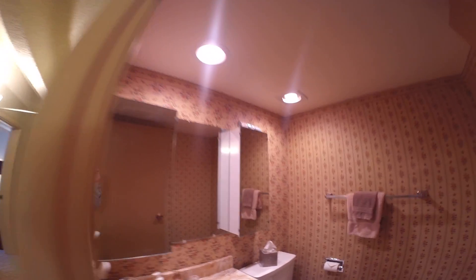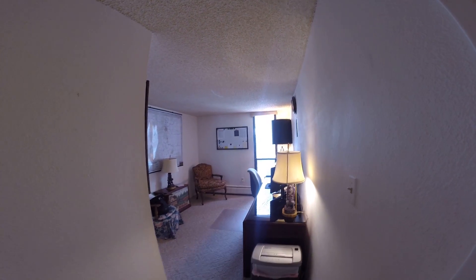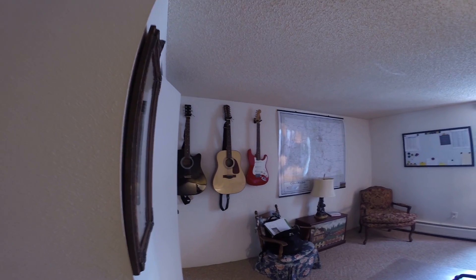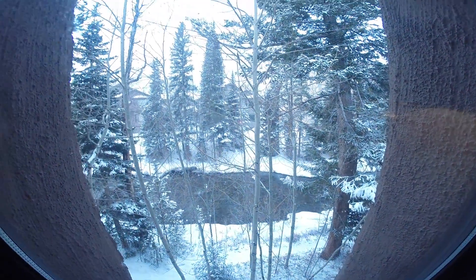Bathroom three — or half bath. And here is bedroom three. This is a little deceiving because we've got some big furniture in here, but this room is 10 by 12. It's big enough for a queen or even a king bed if you wanted, or bunk beds if you have a family. This room also looks out over the river — beautiful.